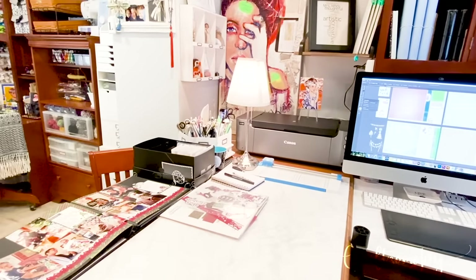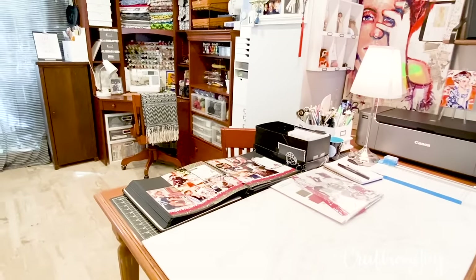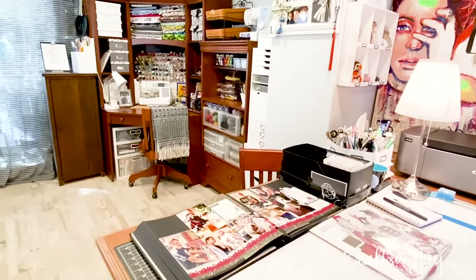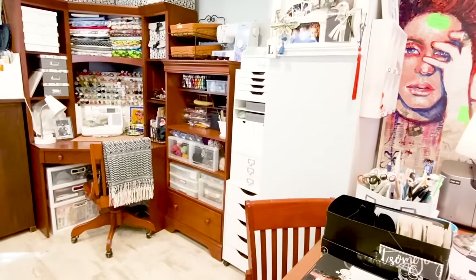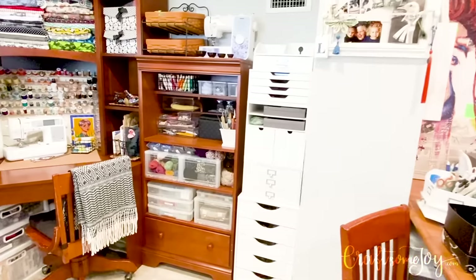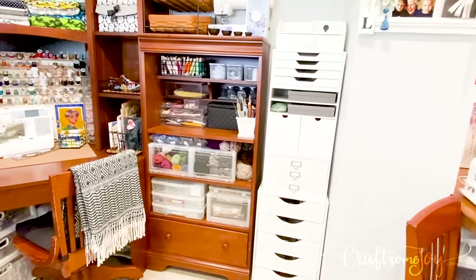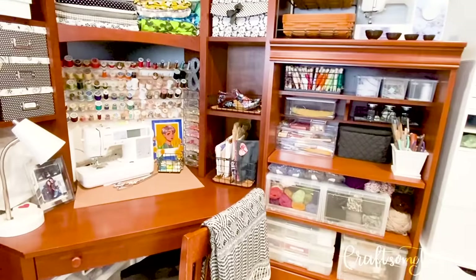My work table is adjacent to my desk, and this is where I do my scrapbooking as well as film videos. The last corner of my craft room is what I like to call my sewing, knitting, and jewelry making corner. I have all of those supplies organized in drawers and cubbies and ready to go whenever I'm in the mood to do those types of projects.